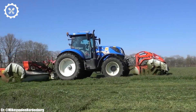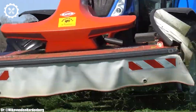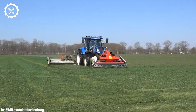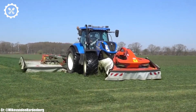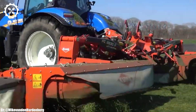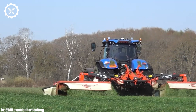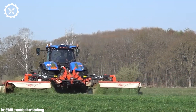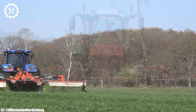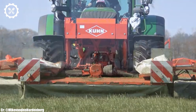One of the standout features of the FENT 724 is its innovative Vario transmission, which provides seamless and infinitely variable speed control. This not only enhances productivity but also optimizes fuel consumption, reducing overall operational costs. The tractor's hydraulic system ensures precise control over various implements, allowing for versatility in tasks.